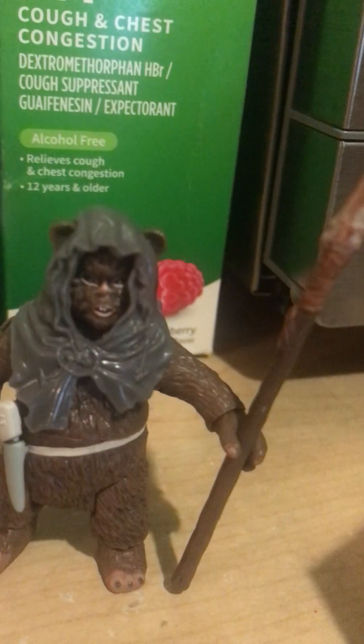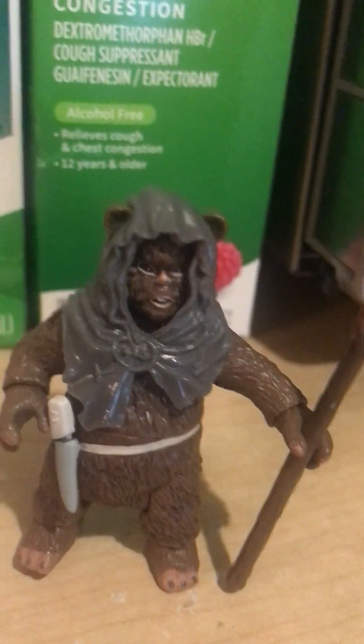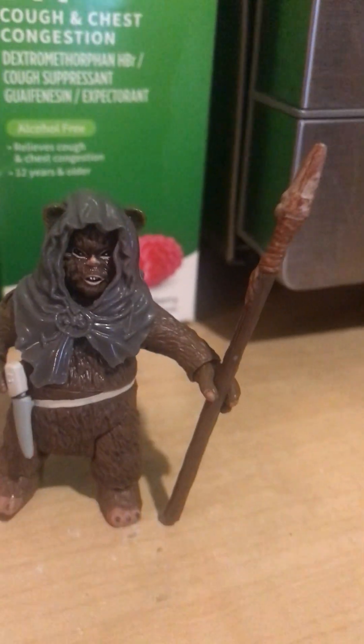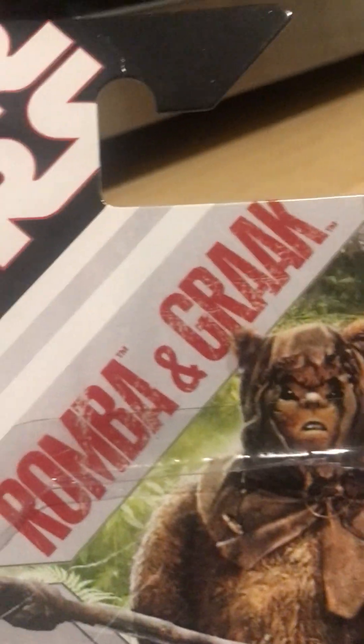His facial expression is good. However, the bad qualities are that the hood is brown and there's no pouch. The two redeeming qualities are the fur coat color and the facial expression.